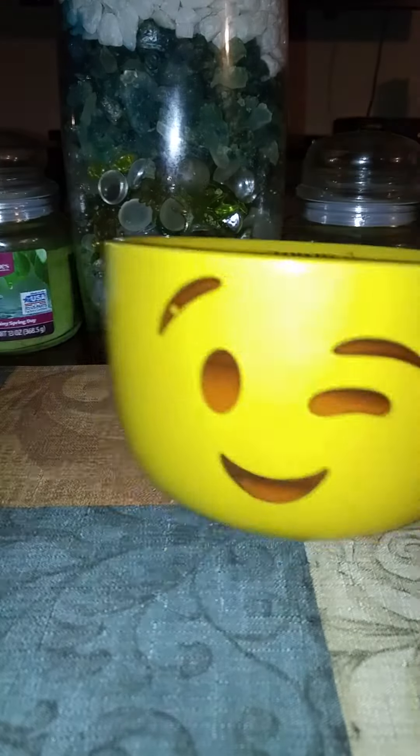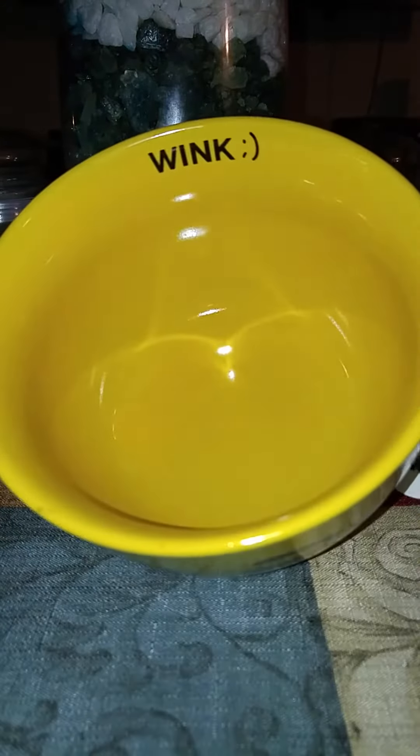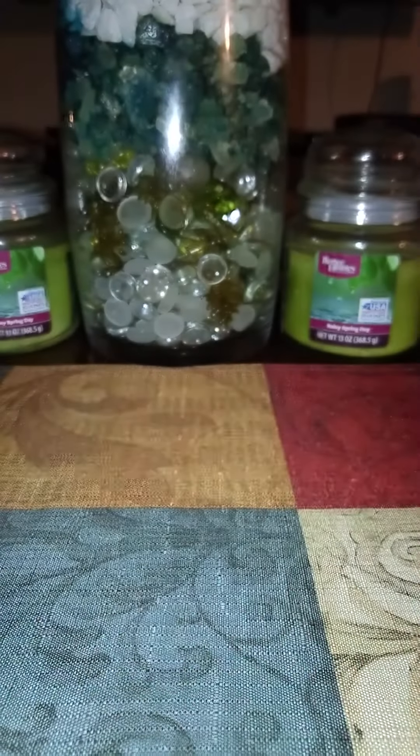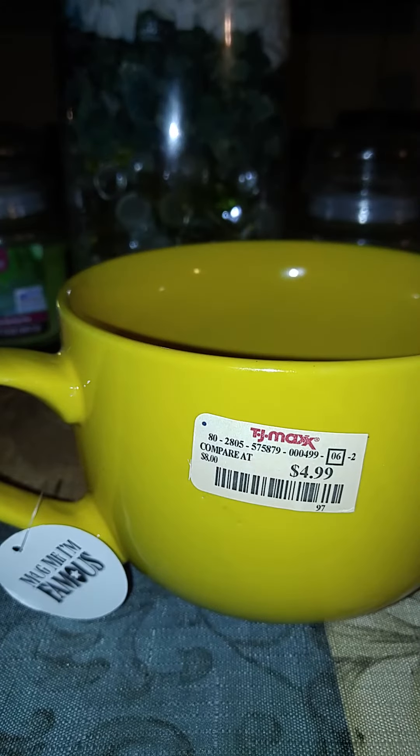Then I purchased this pretty little cup — it's a Wink on the inside. What a price, y'all — that was $4.99.